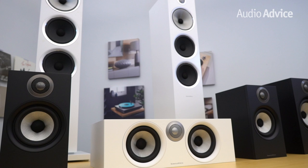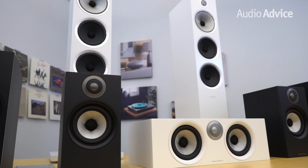Bowers & Wilkins has developed more new types of materials to push speakers further than any company we know of. They pioneered the use of Kevlar, diamonds, and other exotic materials in their speakers over the years. Bowers & Wilkins has recently made a pretty serious upgrade to their 600 series, with new bookshelf and tower speakers and a matching center channel — all the subject of today's review.